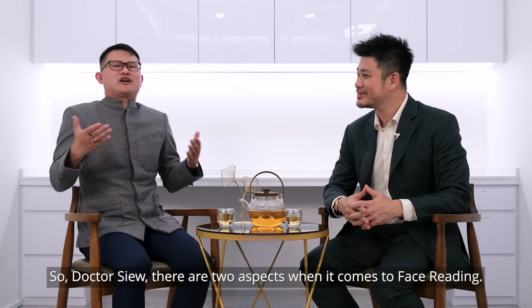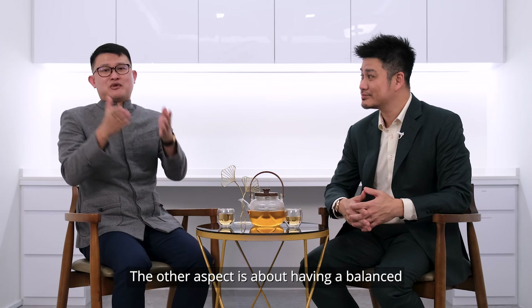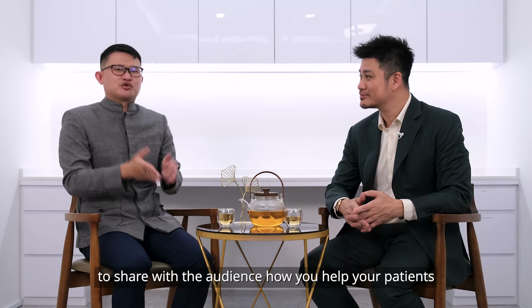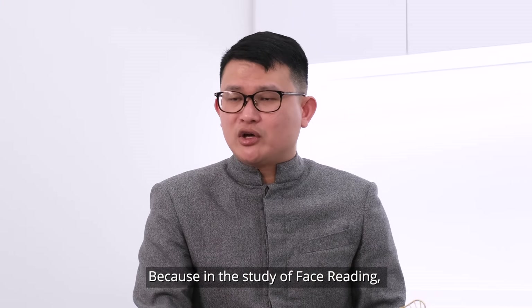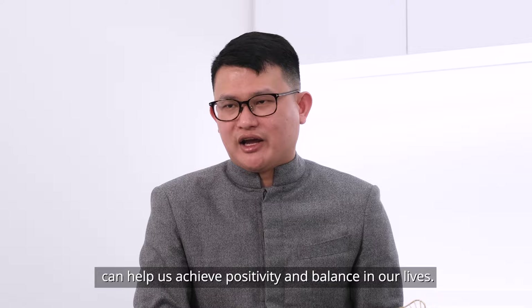So Dr. Xu, there are two aspects when it comes to face reading. One is having a clear and radiant skin. The other aspect is about having a balanced facial feature with a nice symmetry. Can I invite you in this episode to share with the audience how you would help your patients to achieve a clear and radiant skin? Because in the studies of face reading, we believe that having a clear and radiant skin can help us achieve positivity and balance in our life.